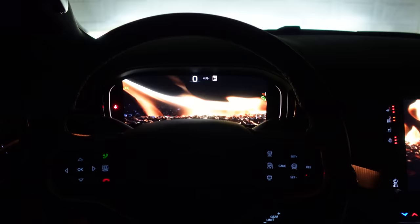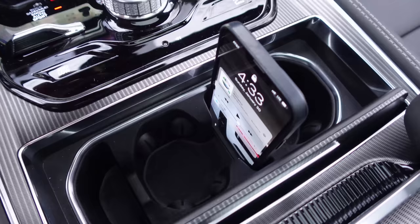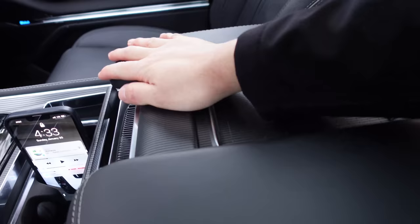The Grand Wagoneer certainly does luxury quite well. We've got cup holders here and a little slot for a phone if you don't want to use the wireless charging pad underneath. And then this is where the refrigerator is — it's just filled with stuff right now, but that's optioned as a refrigerator. This also opens up for more storage and charging ports.